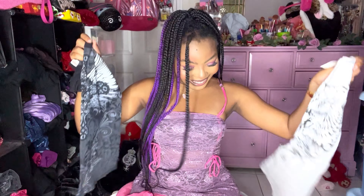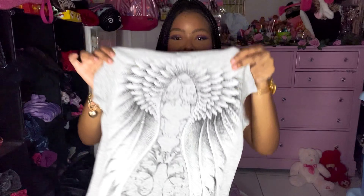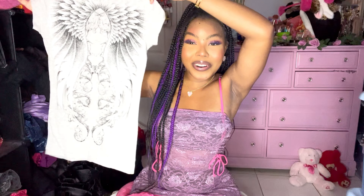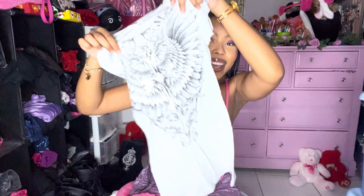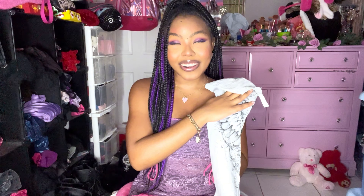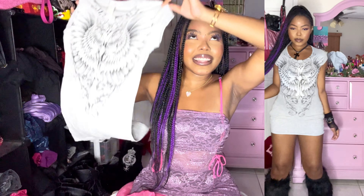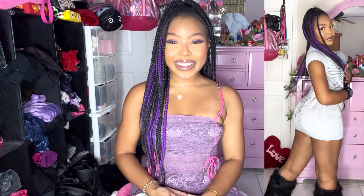Look at this T-shirt bundle I got from Whatnot — I forgot the seller's name but it's on the screen. Let me show you the gray one first because the black is my favorite. The gray has angel wings on the back — I mean, do I have to say more? The black one has a cross on the front with rhinestones and it's super stretchy. I haven't tried these on yet but I'm really hoping this is gonna fit like a micro mini dress.